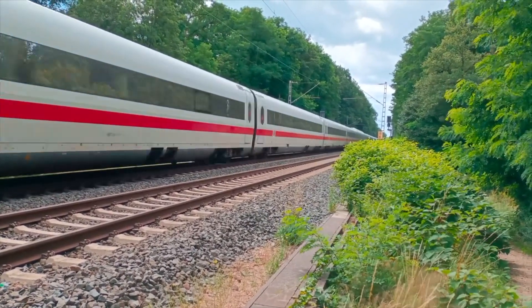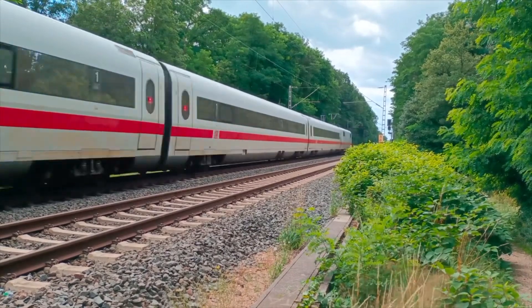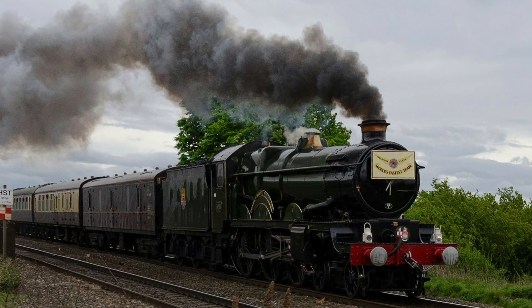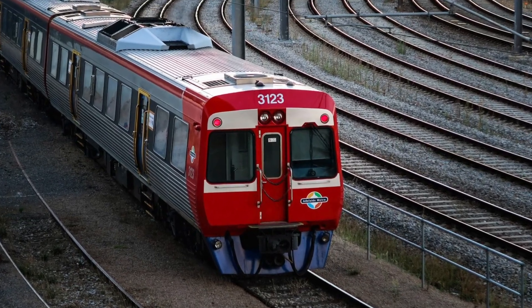Wow! This train is very long and is moving very fast. Trains also come in lots of different shapes, colors, and sizes.